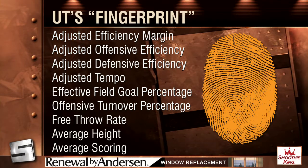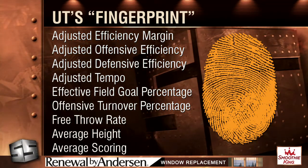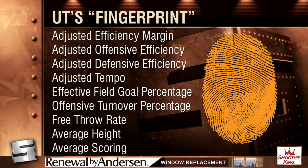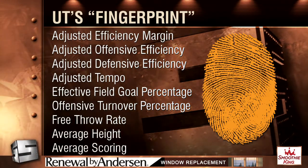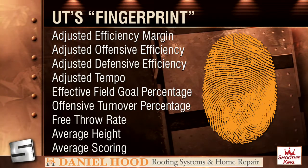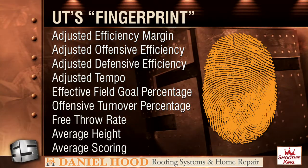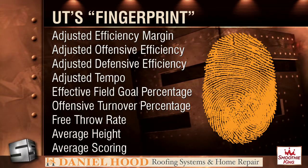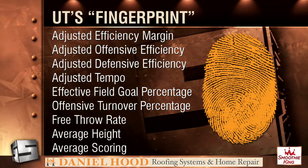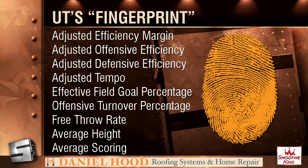We looked at 15 stats from Ken Pomeroy — the guru of basketball — and you don't have to memorize all of it. I'm just showing you the kind of stuff we looked at. We went through every stat on the page for every team Tennessee played and looked at the losses to find what stood out. For example, when Tennessee holds its opponent to 67 points or less, they're 18 and 1. They're 5 and 6 otherwise — that's a pretty big difference. So we included something like that in our grade.